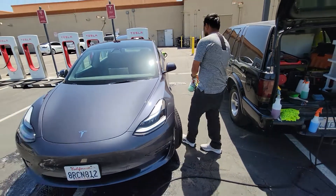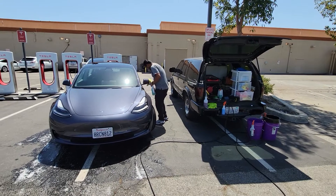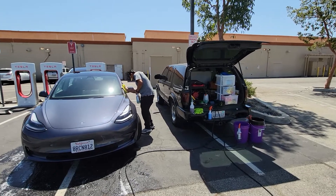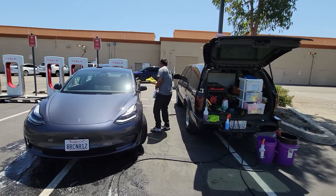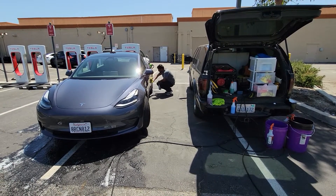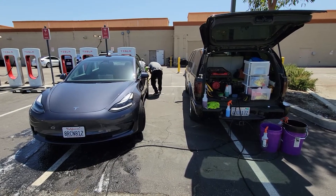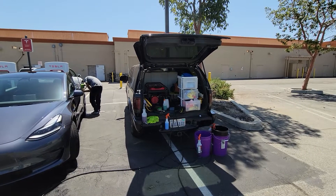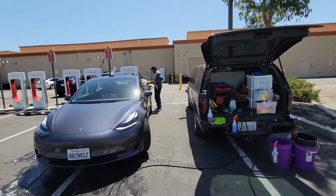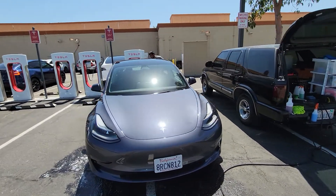I needed a charge, I needed a wash, so I hit up my local mobile detailer. He knows what he's doing — he's a professional, been doing it for years. If you want a setup video, he's more than willing to break down his setup. Link is in the comment section. He's based in Southern California.